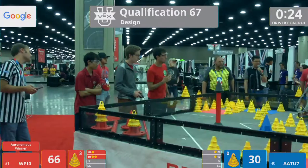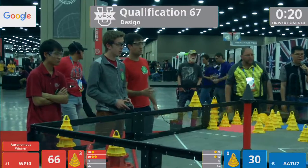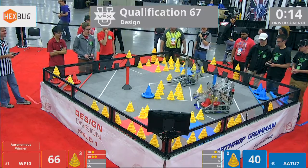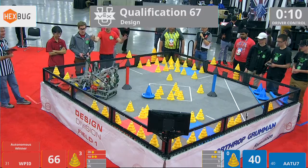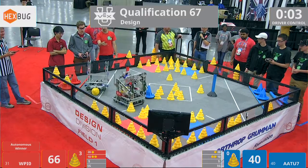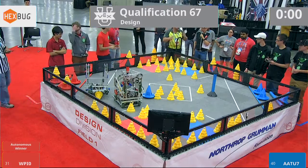They're pushing WPI's last mobile goal out of reach, but WPI pulls away with it anyways. As we come to 20 seconds left, the Hurst, Texas team dropped the third mobile goal into the 10-point zone. We're down to 10 seconds now. Hurst trying to play some defense as WPI tries to score. Seven seconds now, AATU blocking them out. Three, two, one, and time!